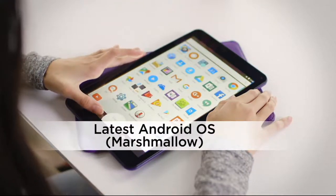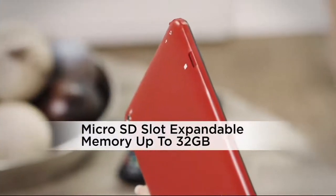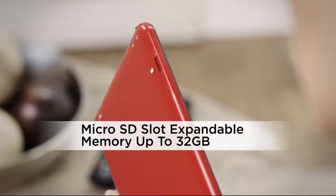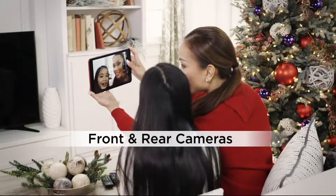This has the latest Android operating system called Marshmallow, which is kind of fun. It will actually offer you the opportunity to get thousands and thousands of apps that you can interact with.